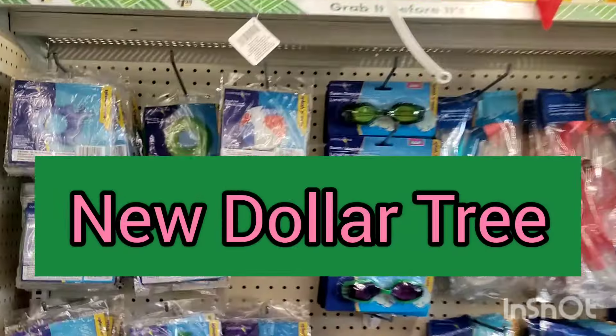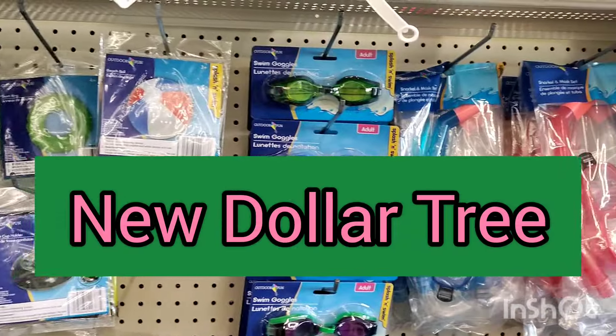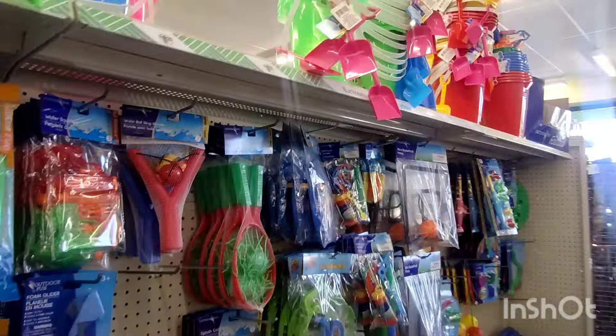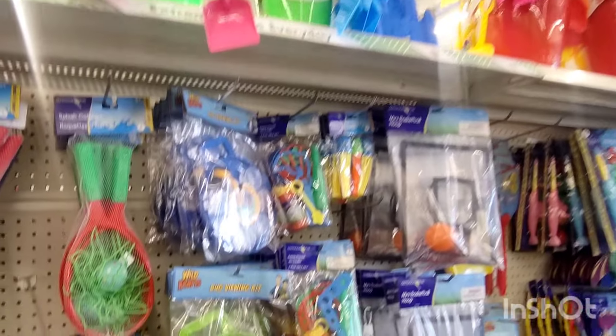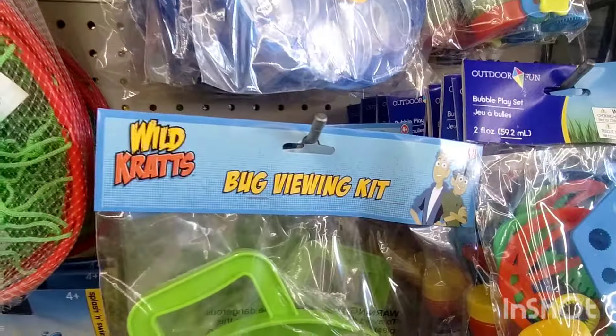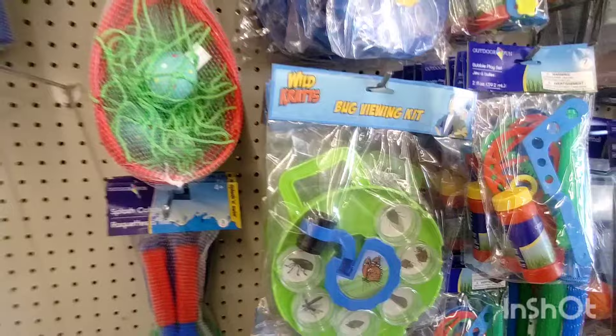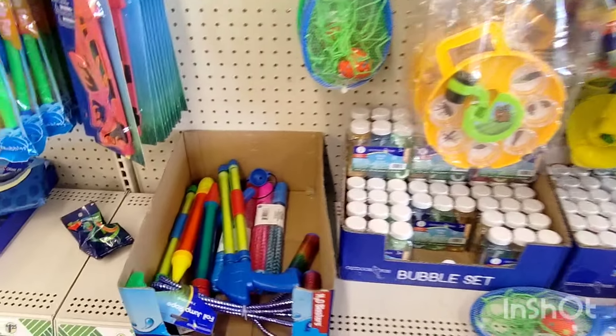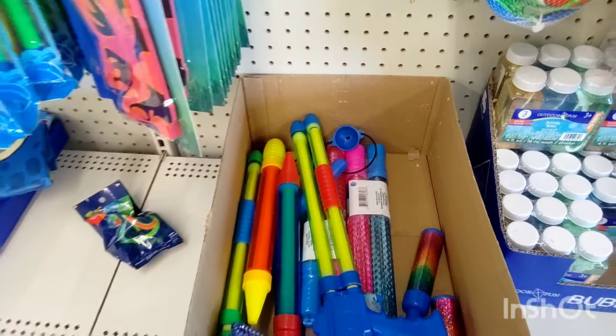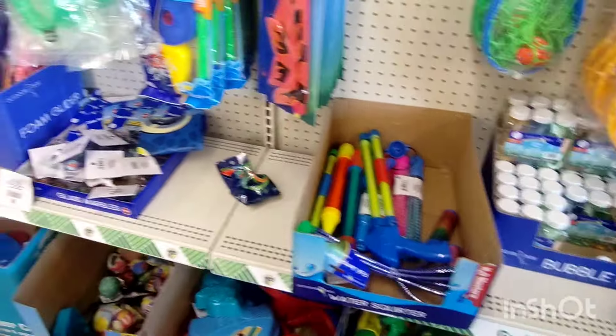Good day, kings and queens. I'd like to show you what's new before we jump into this weekly haul. They have expanded all the summer stuff — they brought the pails back in, they have new games, and more stuff to play with for the summer. They brought these back in and picked up a little water gun stuff.